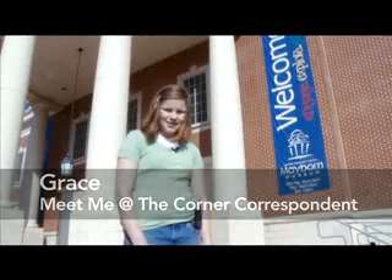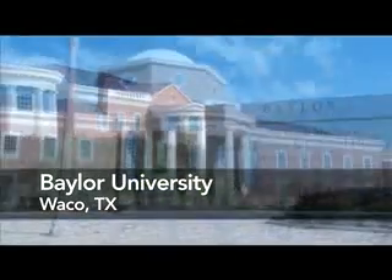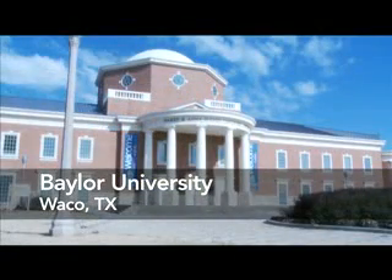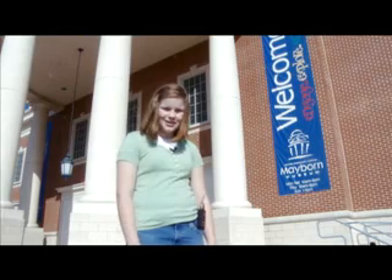Hi, I'm Grace. Welcome to Meet Me at the Corner. I'm here at the Mayborn Museum at Baylor University in Waco, Texas. It's that time here in Texas where my friends and I start thinking about the upcoming science fair and our science fair projects.